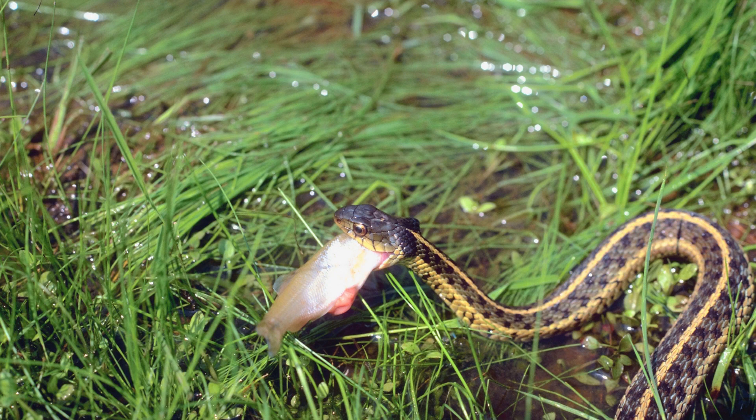Anyway, I used the word 'unhinged' to describe the snake's jaw process when eating, and a couple of people took offense. That term was used in a National Geographic article that I quoted, so I figured it would be good to look into it more closely.